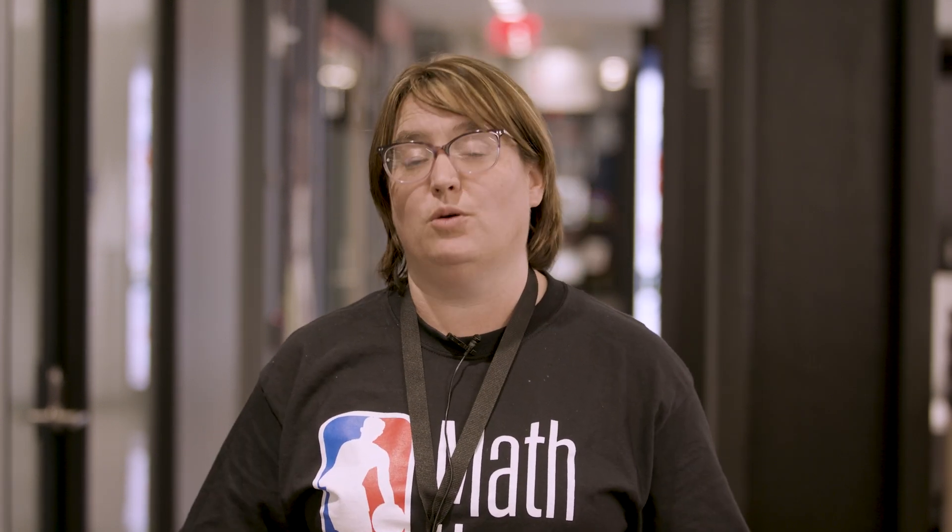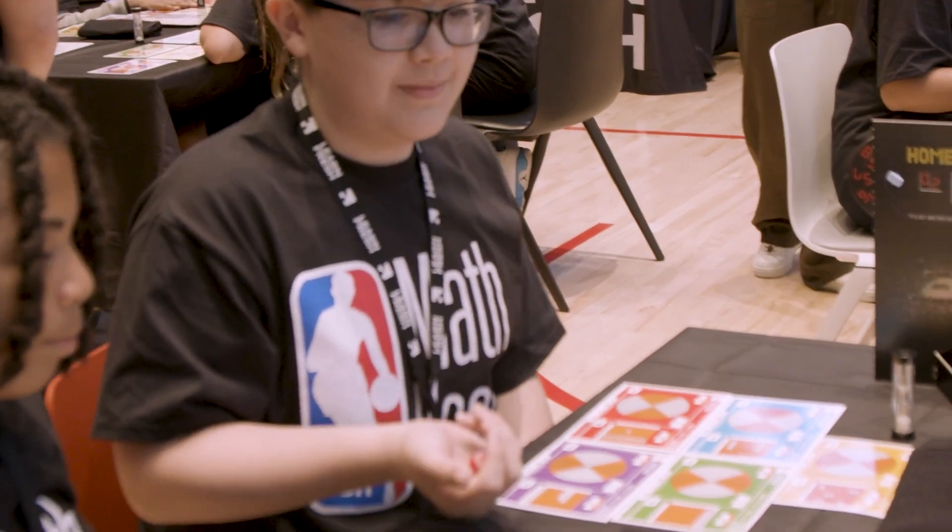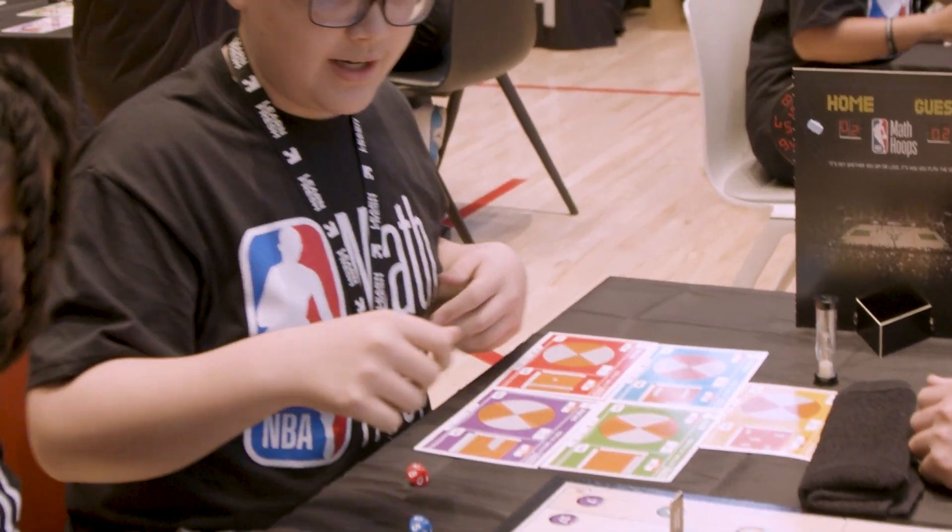There's a huge sportsmanship component to it, and we really stress that in the classroom. They play as partners, so it's that give and take of what move do you think we should make — you're doing the spinner, I'm doing the math, and then swapping that out. They've learned how to help each other and say, hey, try this, here's a strategy, figure out that problem, we'll look at it again.